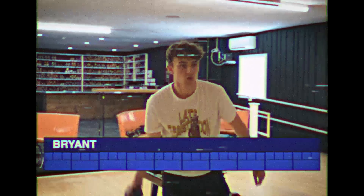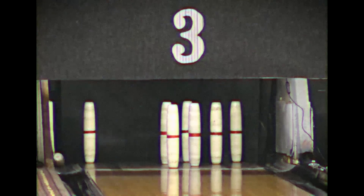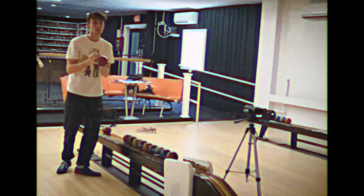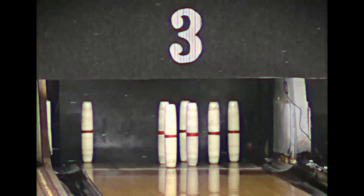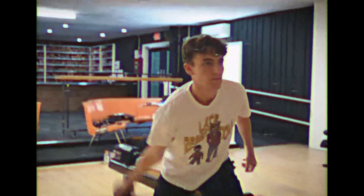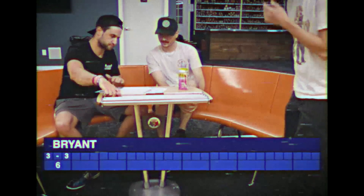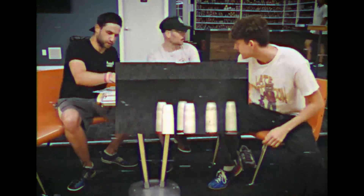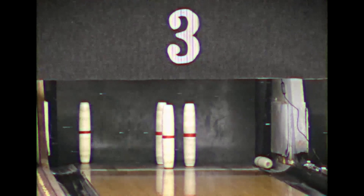Here comes intern Bryant making his debut. Goes quickly, throws it right down the middle, knocking off three pins. On the second throw he goes straight into the gutter. John heckles him from the bleachers. Much better second time around — gets him another three for a total of six points. Hits the right pin and knocks down a couple.